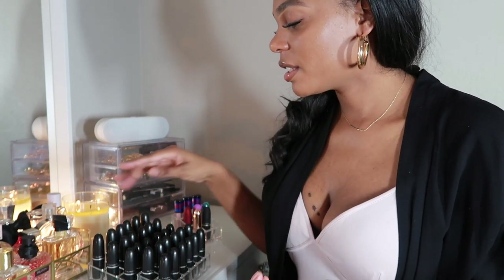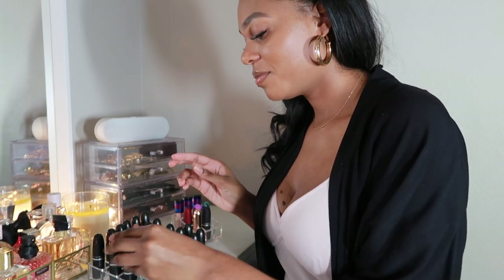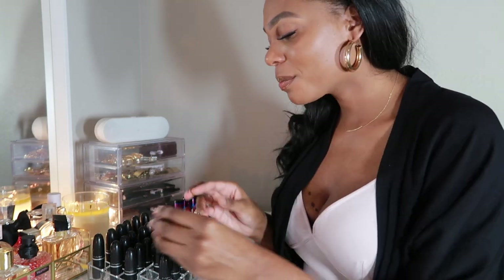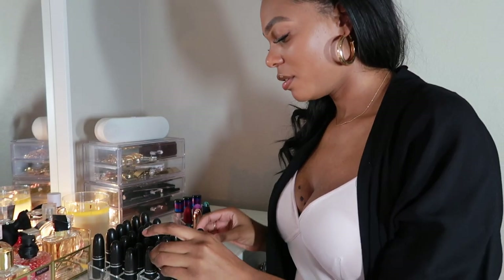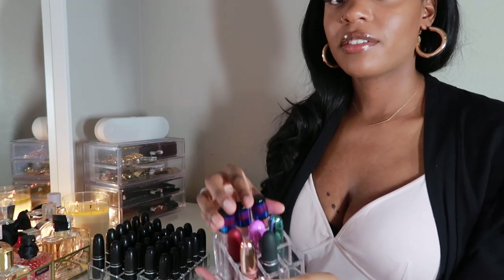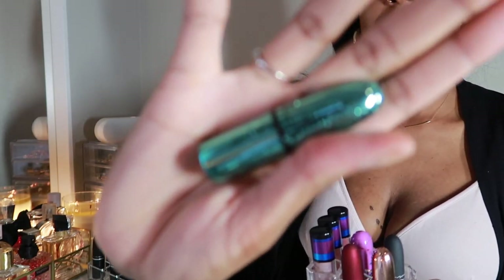The next row is brown and burgundy tones — just color coordinated. And then I have some crazy fun colors like a yellow and a bright orange — so cute but honestly I have no use for them. My lipstick collection just makes me miss doing my makeup.